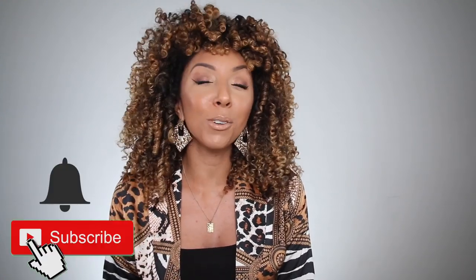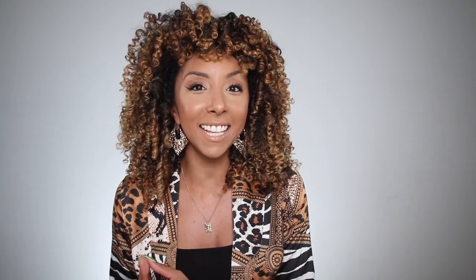Before you go, make sure you give this video a thumbs up and subscribe. I post two new videos every week — once on Friday and once on Sunday. So, I hope to see you guys next time. Thanks for watching Bianca Renee Today. Have a great day.